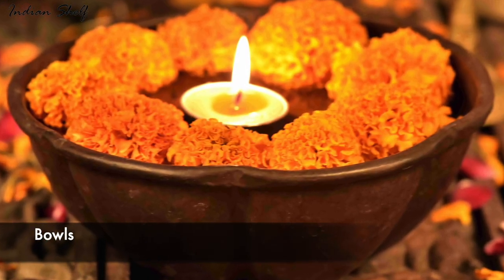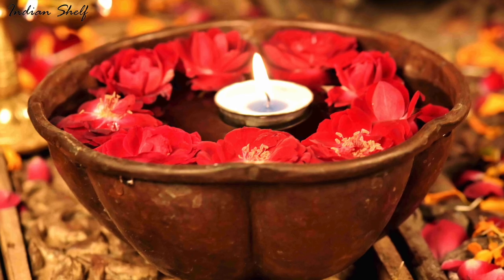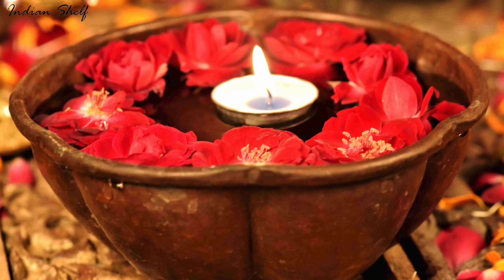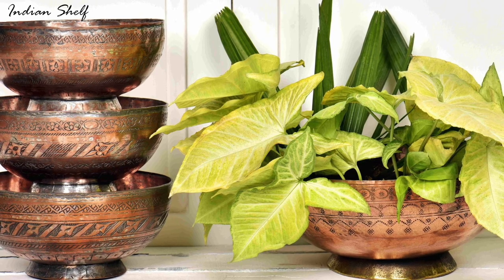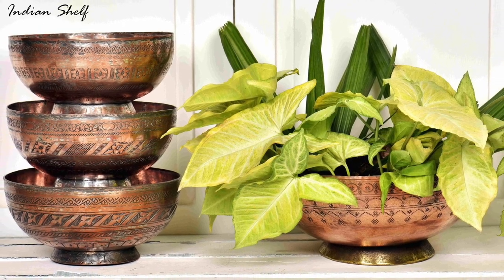Decorating with kitchen bowls and utensils is a great way to add a bit of charm to your home. Fill your bowl with water and top it with fresh flowers or flower petals for a traditional look. For a more contemporary look, keep it simple and add a minimalistic plant that can be placed on your room's shelves.